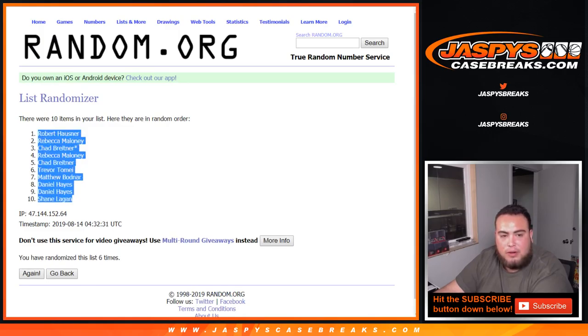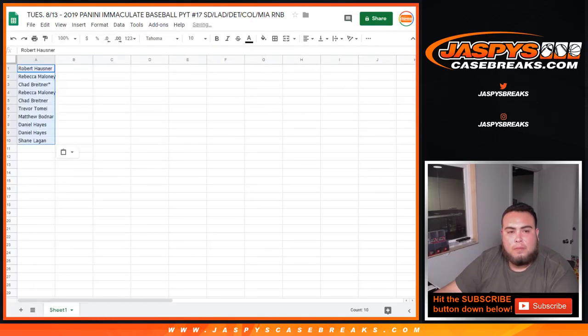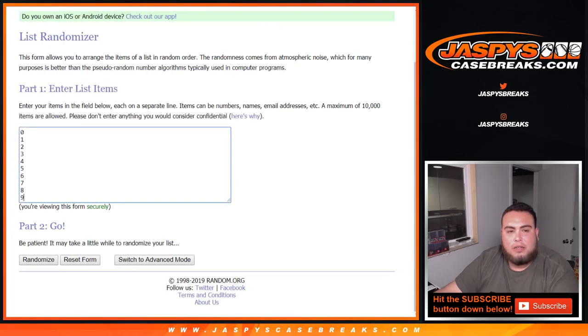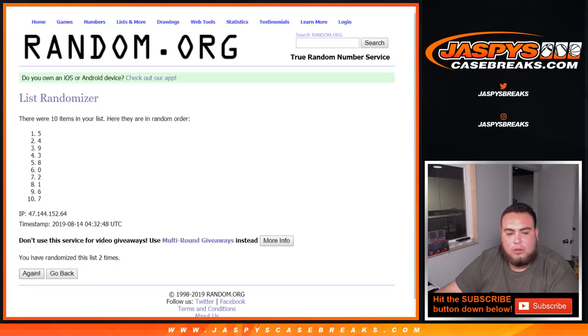Six times — Robert H at the top down to Shane. There you go — six times now on the numbers: one, two, three, four, five, six.